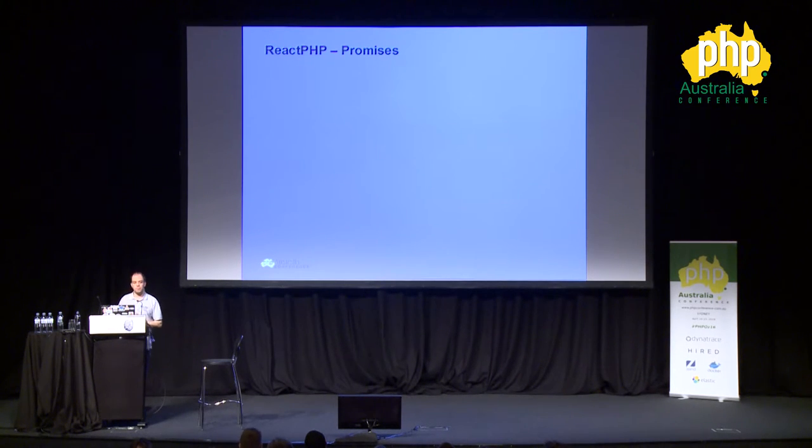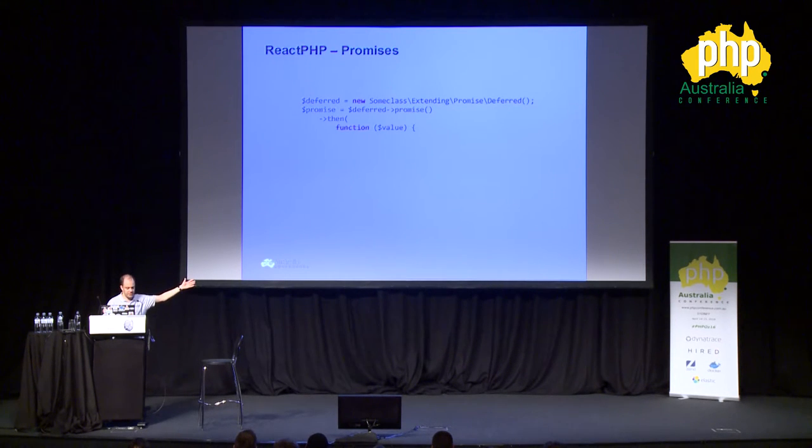ReactPHP uses a concept of promises, also known in certain languages as futures. If you use Node.js you probably know the concept very well. Basically, you have a piece of code that's going to execute something and return either a success, a failure, or a status update. Based on that result, you want to perform some action asynchronously. You can say: I have a promise, whenever this code runs, act on the response. The then function has two parameters: the first is when it's successful, the second is when it's rejected, and the third is for progress and status updates.